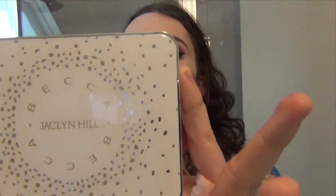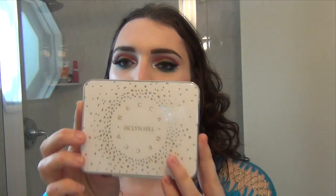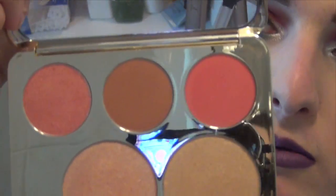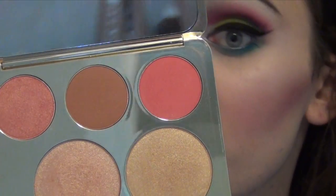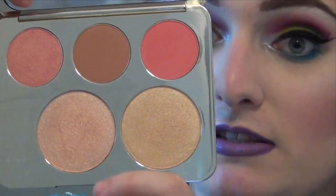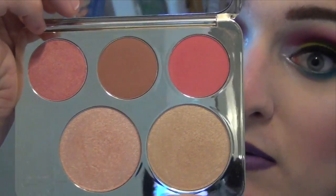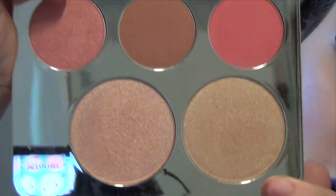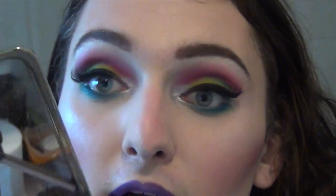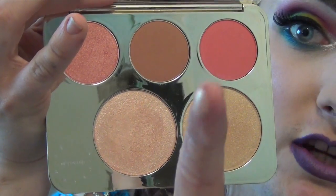The first thing we're going to talk about is the BECCA x Jacqueline Hill Champagne Glow Face Palette. Can we talk about this packaging? It is everything. You get three blushes using the BECCA blush formula, which is an amazing formula, and you get two of the ever-so-glorious Shimmering Skin Perfectas — Champagne Pop, the iconic highlight of summer 2015, and this new one called Prosecco Pop that Jacqueline created to suit darker skin tones.